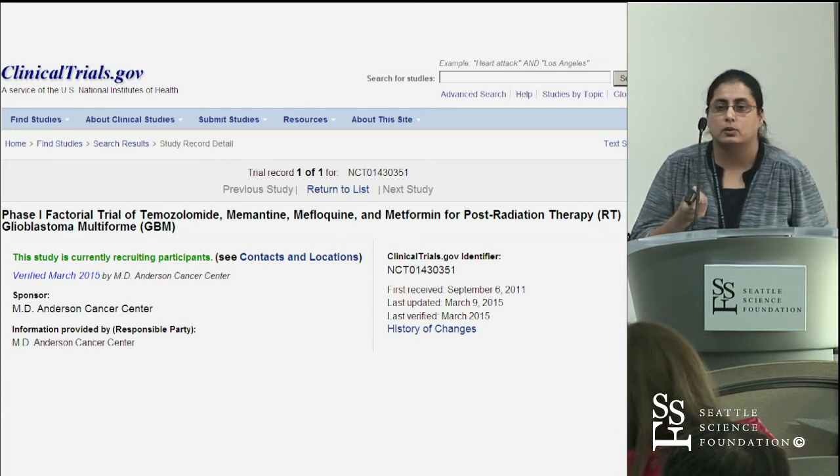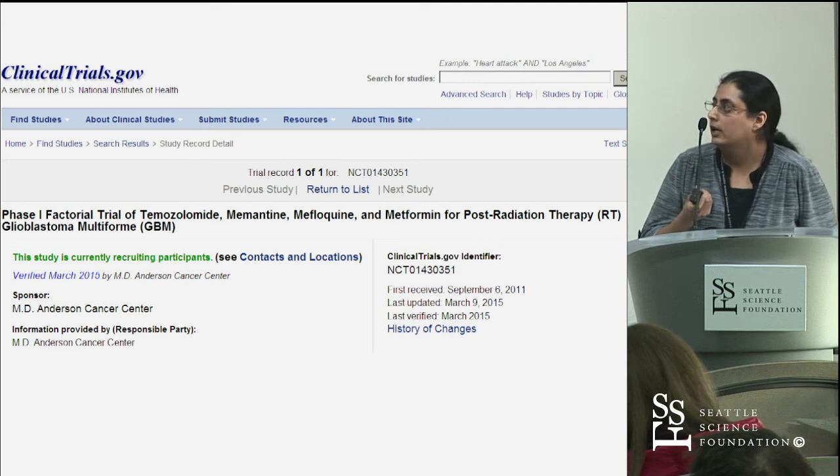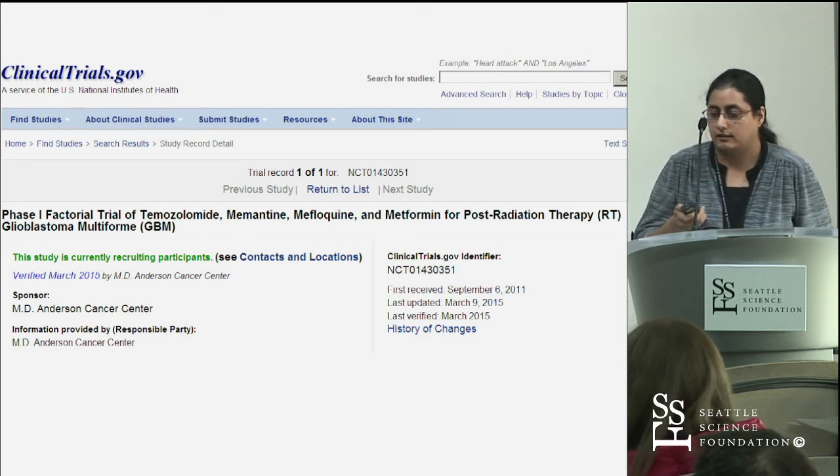These are again examples of drugs from our panel — drugs that wouldn't have been thought to treat GBM, such as anti-malarial agents and an anti-diabetic agent.